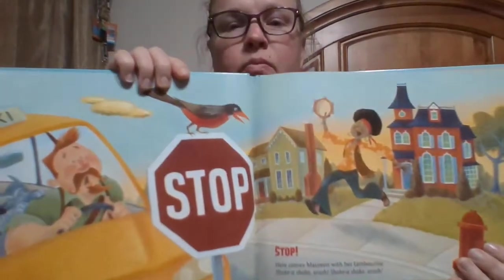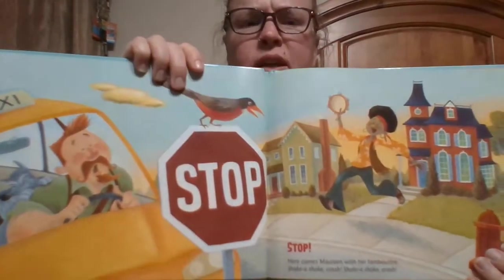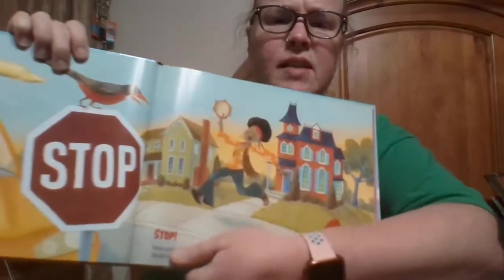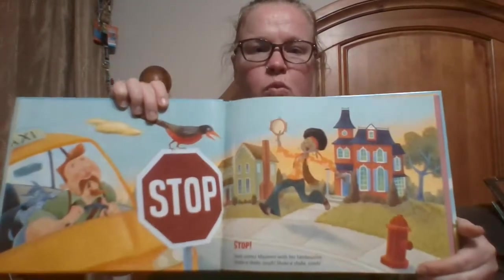I also wanted to show you a great example of color on this page. They have this nice bright red stop sign with the word 'stop' in red, because even small children will associate the red stop sign and the red word 'stop' with stop signs. They use color to really jump out at you.